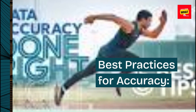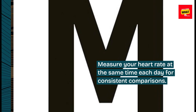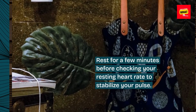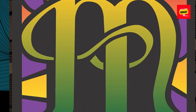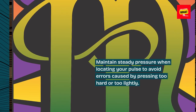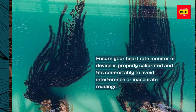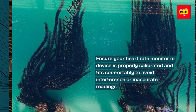Best practices for accuracy. Measure your heart rate at the same time each day for consistent comparisons. Rest for a few minutes before checking your resting heart rate to stabilize your pulse. Maintain steady pressure when locating your pulse to avoid errors caused by pressing too hard or too lightly. Ensure your heart rate monitor or device is properly calibrated and fits comfortably to avoid interference or inaccurate readings.